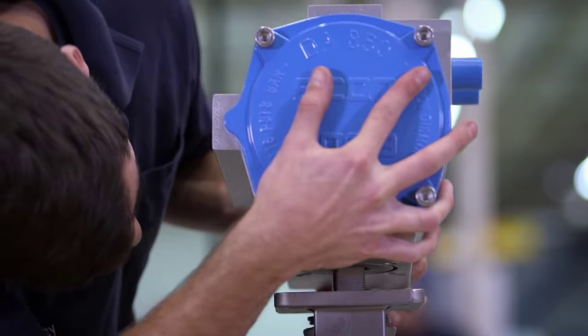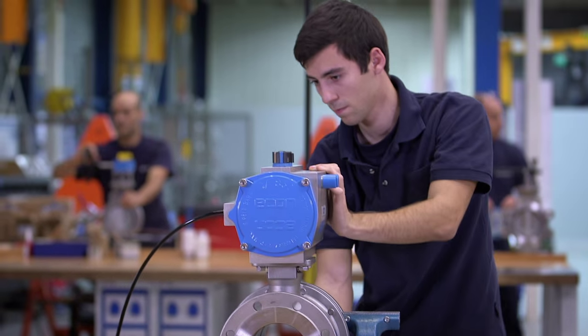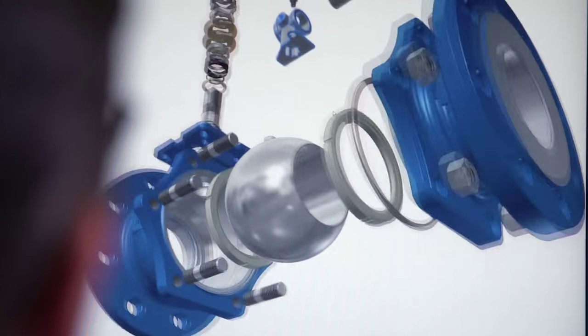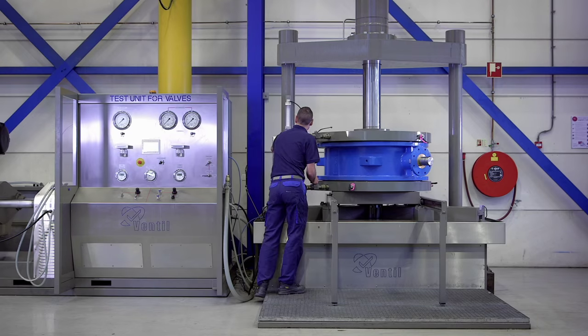Skilled work requires tailor-made equipment. In our automation center, we customize valves to meet the customer's specific requirements. Upon request, we supply assembly drawings, 3D CAD models and customized engineered solutions. Our test facilities can accommodate sizes up to 48 inch.